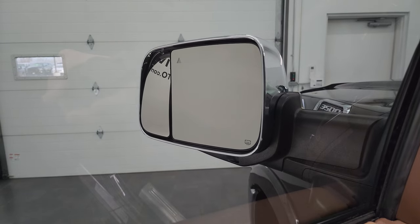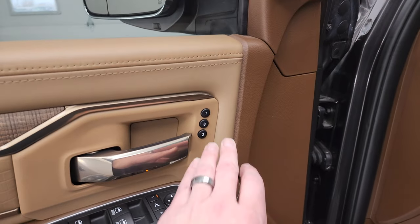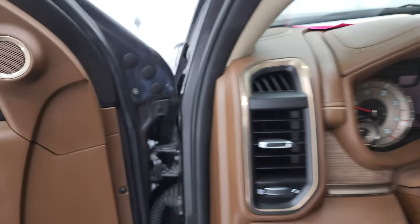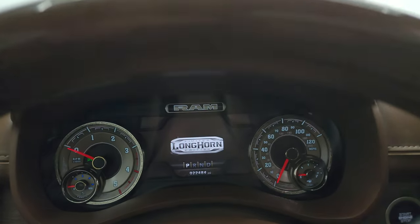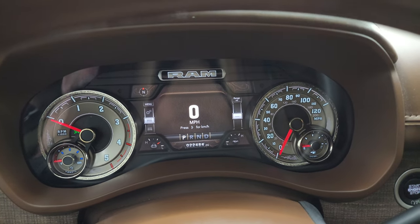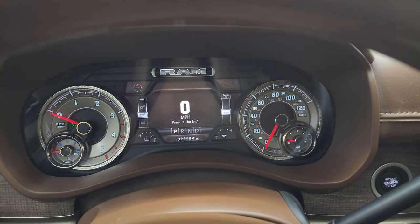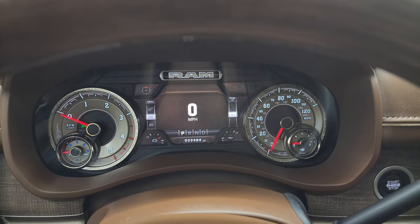You get a power blind spot mirror — you can control that from inside the truck, which is really great for the passenger side blind spot mirror — and a memory driver's seat. Hop inside and check out the miles, the radio, and everything this one has to offer. On the interior you get the Longhorn animation at the beginning, then you can see that this truck has 22,484 miles on it. You get the digital speedometer, compass display, and a very nice and clean instrument cluster with a seven inch LCD.